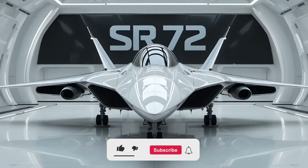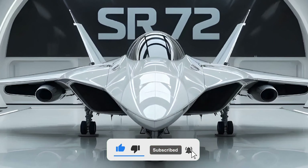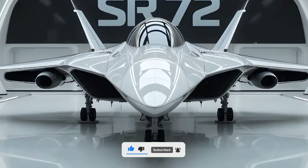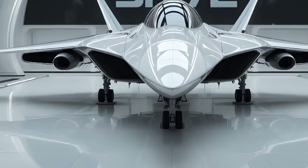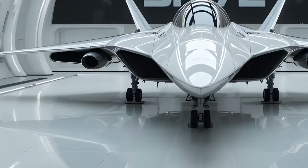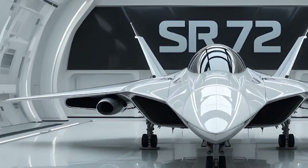Welcome back. The SR-72 isn't just a concept — it's the future of air dominance wrapped in secrecy and speed. Known as the son of Blackbird, this hypersonic aircraft is being developed to succeed the legendary SR-71, but what it's rumoured to be capable of makes even that Cold War icon seem slow.